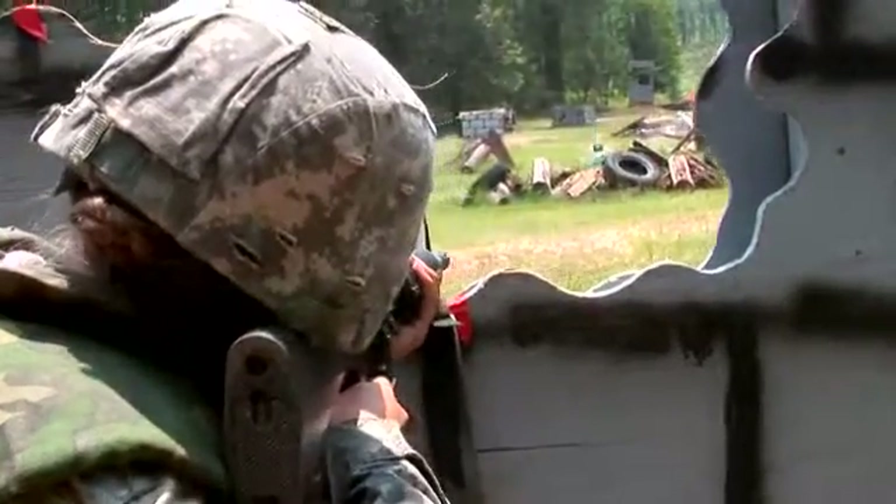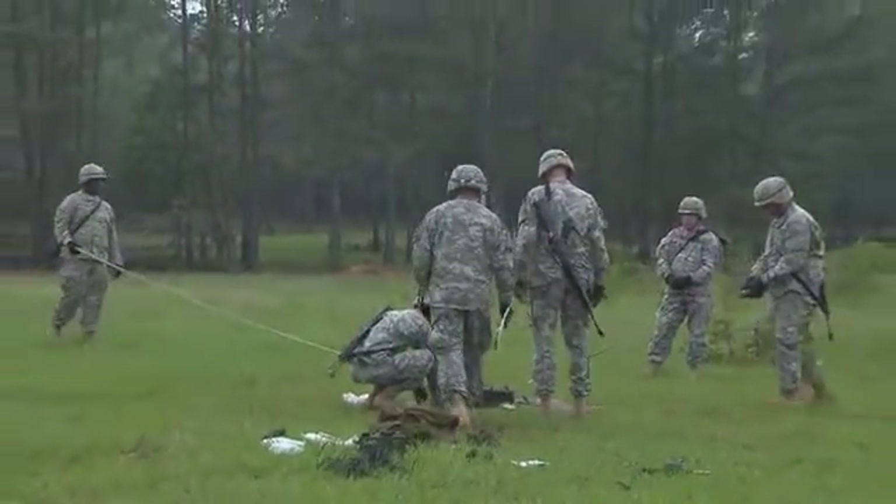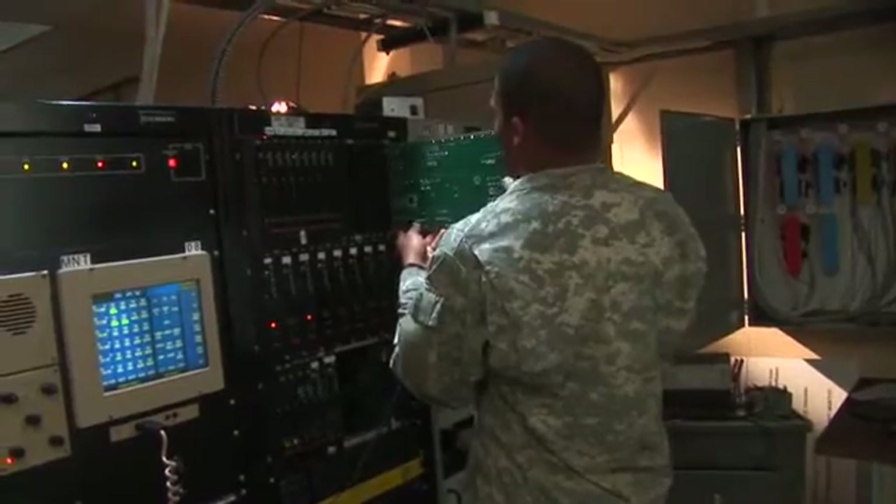After your initial entry training and advanced individual training, you'll work day or night supporting Army operations, where your duties may be to troubleshoot and repair air traffic control equipment in a tactical or fixed-based facility.